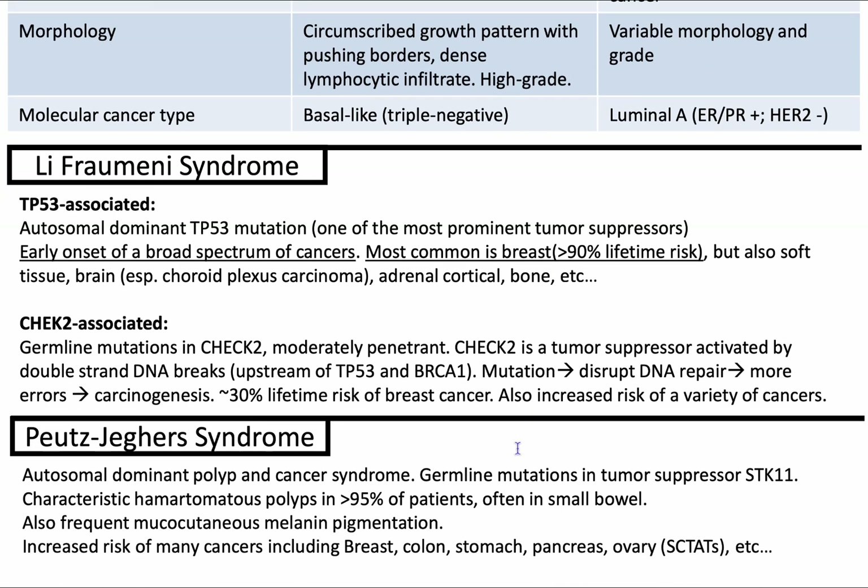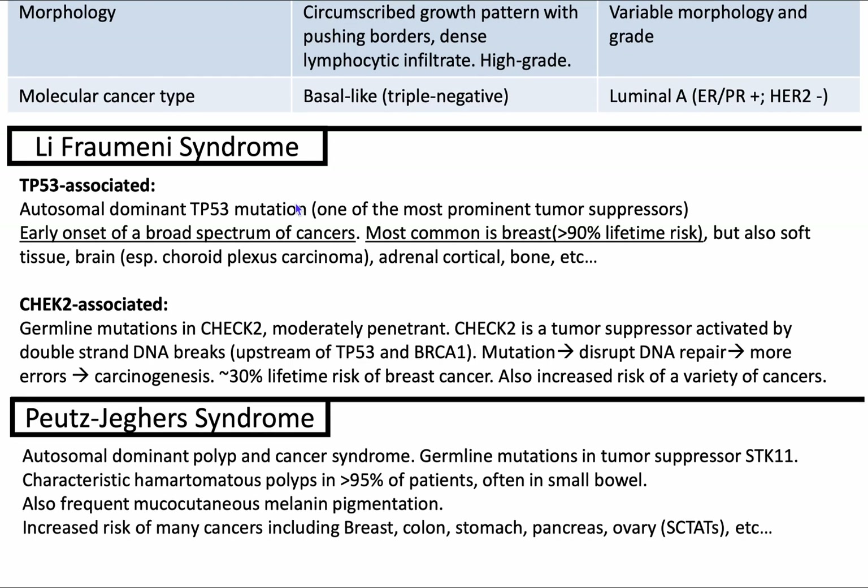Now let's talk about other syndromes. Li-Fraumeni syndrome involves TP53 mutations and is autosomal dominant. There's a story of one family where besides the wife, the husband and three children all passed away from cancer — it's a tragic syndrome. TP53 is like the gateway for protection, so if that gateway gene is mutated, it leads to lots of cancers. The most common is breast cancer with greater than 90% lifetime risk, but also soft tissue, brain, adrenal cortical, and bone cancers.